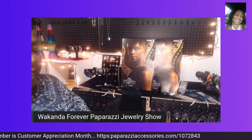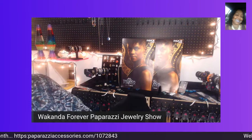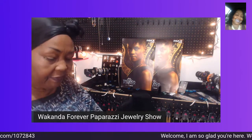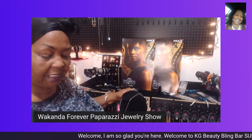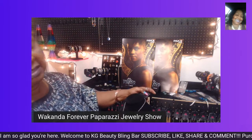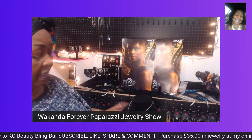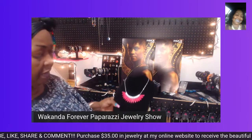So today was Thanksgiving. Does anyone know the two meanings of Thanksgiving or how Thanksgiving came about? I was discussing that and it was really interesting to see how much they knew about Thanksgiving and how it started.